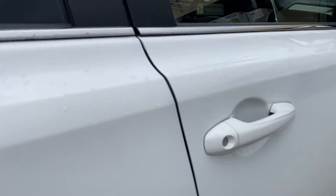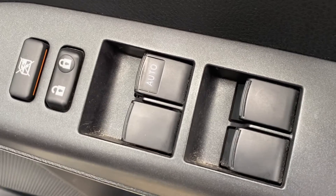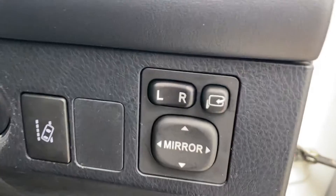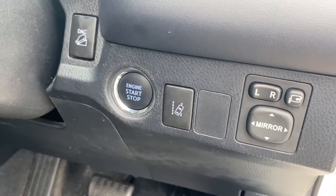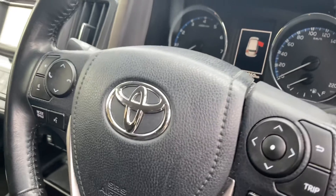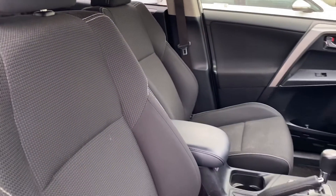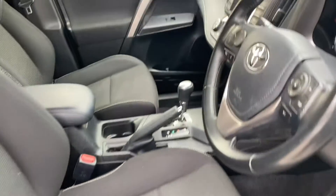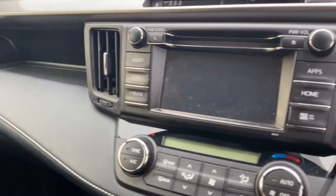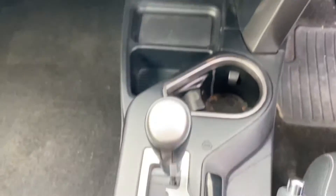Moving around to the front of the car — you've got all power windows at the driver's side with automatic up and down for the driver's window, central locking, and also a button to lock all the passenger windows. There are electric adjustable side mirrors with an automatic folding option, push button start, cruise control, and all of your radio controls right at your fingertips. There's a nice large touchscreen in the center, dual zone climate control, and automatic transmission.